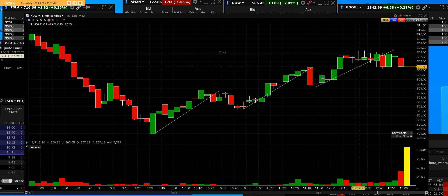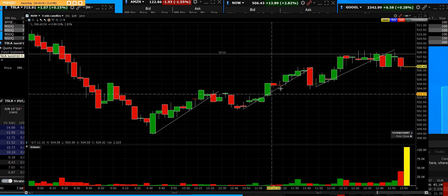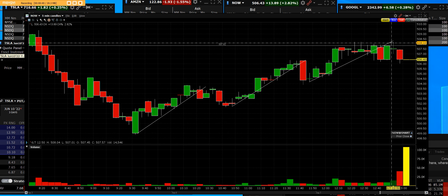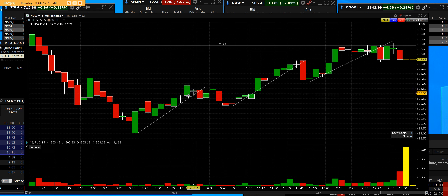This is on ServiceNow — trend one, two, three of the cycle. How to buy the pullback. We're right up at the high. The market's closed, but this was a five-minute chart showing how to identify that entry low and how to stay in the trade.